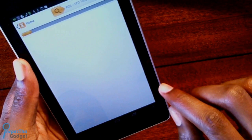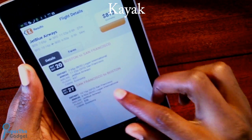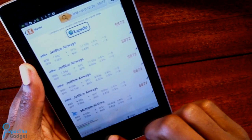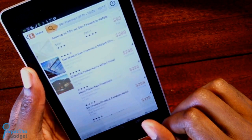Number 9 on our list puts Seat Guru and Gate Guru to shame with its list of features. Kayak allows you to search and book flights, hotels, and rental cars, and even gives you price alerts and tracks flights for you, and does all of this with a very simple, easy-to-use interface. Kayak is one of the most comprehensive options for travelers. Check out the link down below.